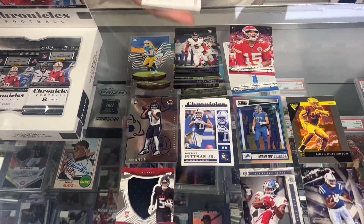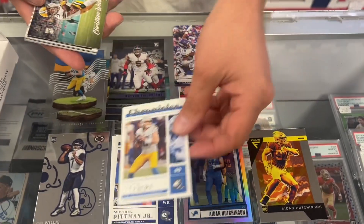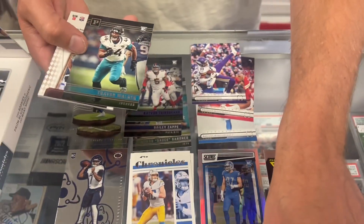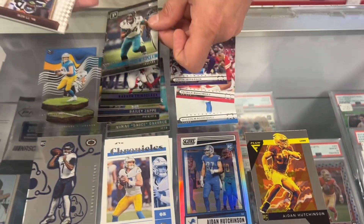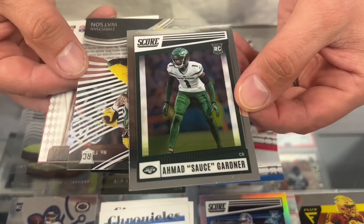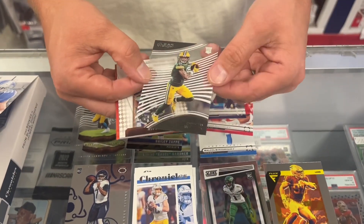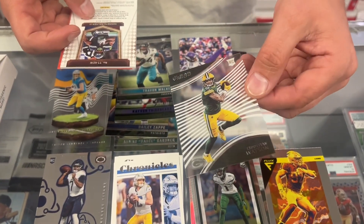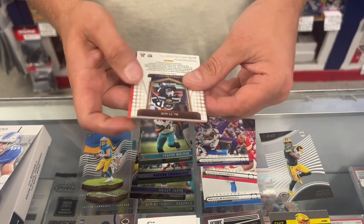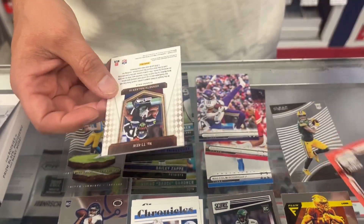Next pack. Justin Jefferson out of that set. Chronicles Justin Herbert. Christian Watson — rookie out of Luminance, great rookie for the Packers, had a great year. Trayvon Walker, Panini. We have the Score Chrome of Ahmed Sauce Gardner — definitely a cool card. Another Christian Watson, the Clear Vision — one we'll probably send to PSA, no scratches. Our numbered Playoff Momentum rookie of David Bell. Wish it was somebody better, but cool.